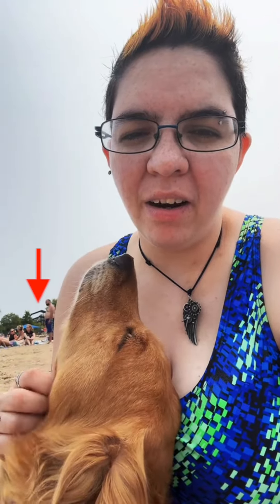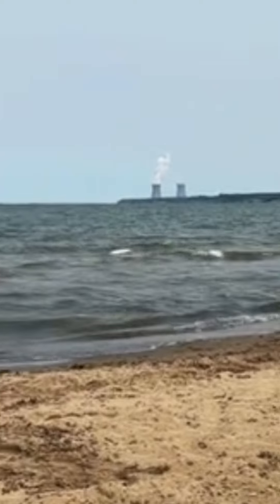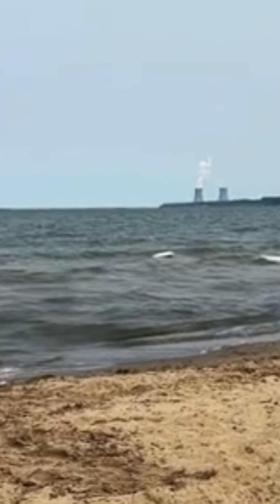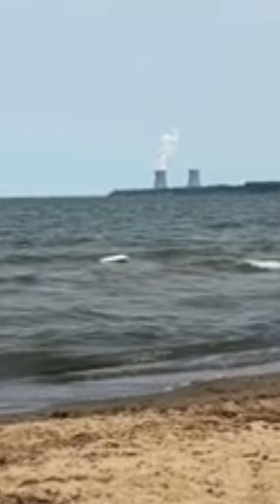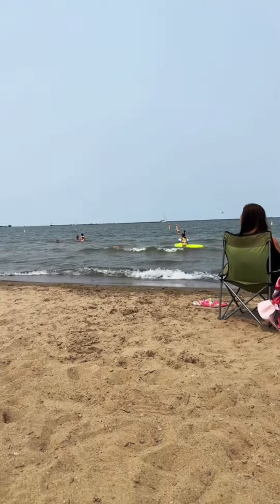I noticed these angled structures in the background, but I didn't really know what they were. Next, they show us a view of the water, and we can see two cooling towers off in the distance for what I assume was a power plant. I noted that only the tower on the left appeared to be active — I'll come back to that. The color of the sand and the general look of this place made me think this was probably a lake.